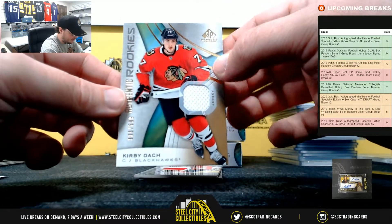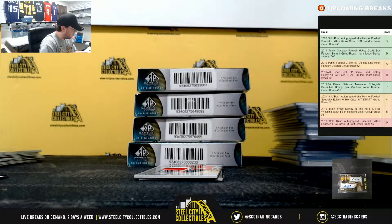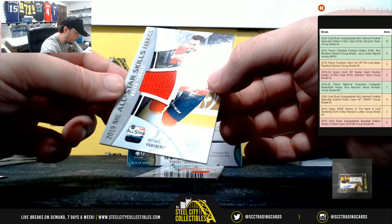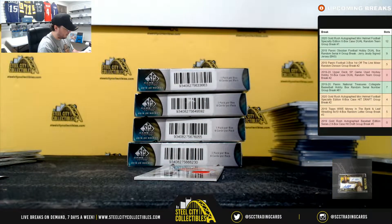Kirby Dach, Blackhawks rookie jersey, numbered to 599. Blackhawks go to Jim. For the Panthers, Keith Yondel, All-Star Skills Fabrics — that's a bonus team going to Thomas.